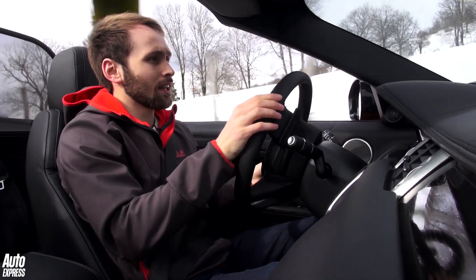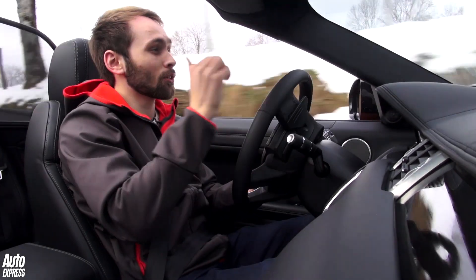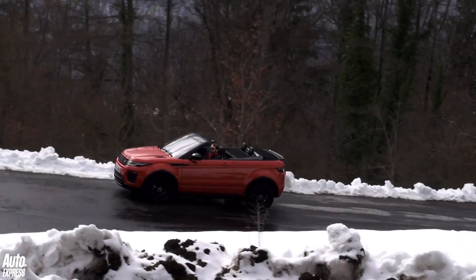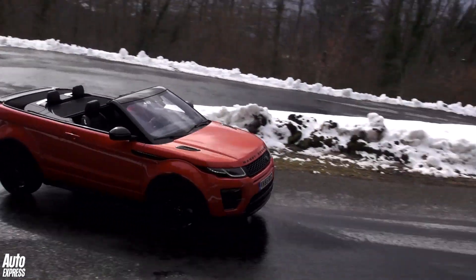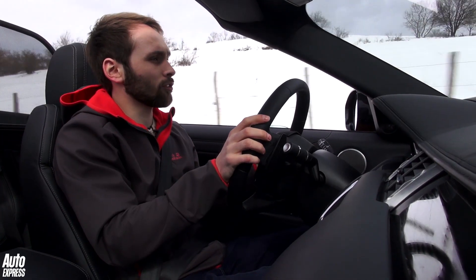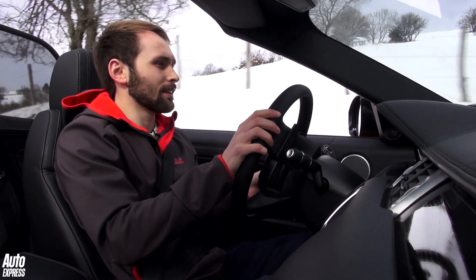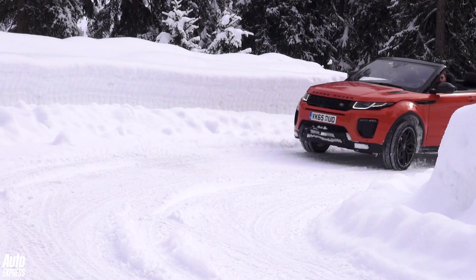Ask for a little bit of acceleration and it feels a little lethargic to build up some speed. With the roof down, the diesel engine isn't the sweetest thing to listen to. As for the handling, the Evoque was never a sports car to begin with, but there's still plenty of grip thanks to the four-wheel drive system. But if you take a corner a little too quickly, it does feel a little roly-poly in the corners because of that extra weight.